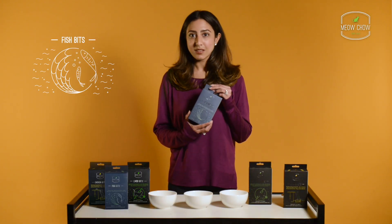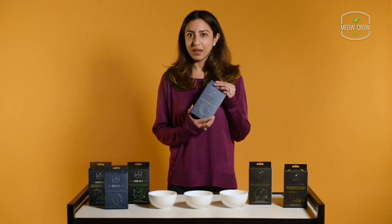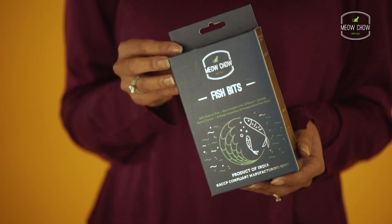Fish is naturally high in omega 3 and 6. In order to make sure that your kitty is only getting the best, we use mercury and aflatoxin-free fish.